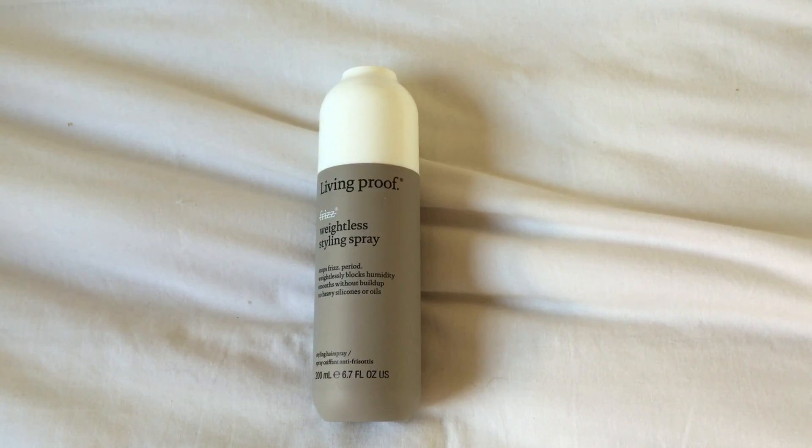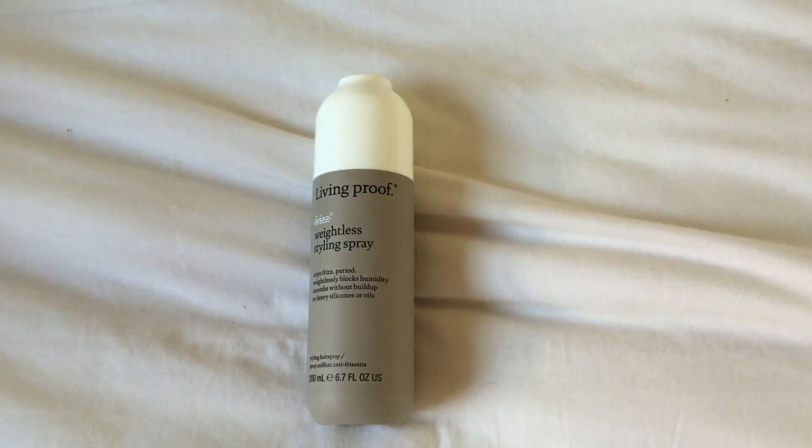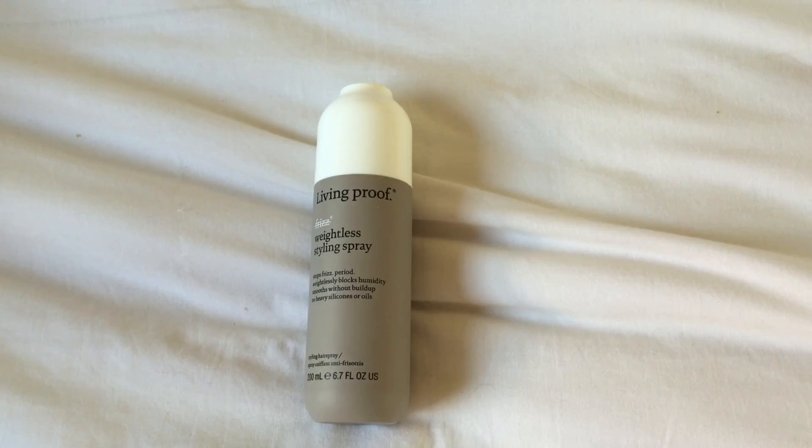This product has been hands down the best product I've had — it controls the frizz without weighing my hair down and it actually smells really good. The product is Living Proof Weightless Styling Spray, and it says it stops frizz, weightlessly blocks humidity, smooths without buildup, and has no heavy silicones or oils. So even for you guys whose hair flares up in humidity, this would be a really good product because it doesn't make your hair heavy. I give it a little shake and just start spraying it in my hair, then go back with my pick to make sure all that product is distributed evenly.